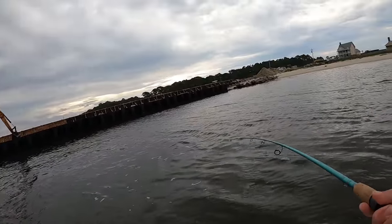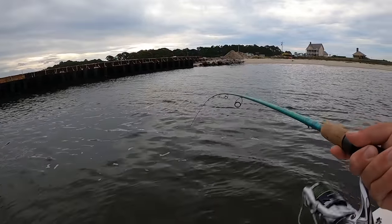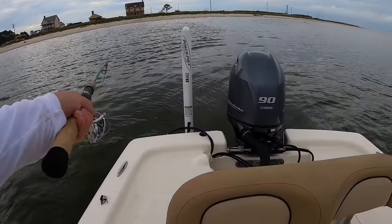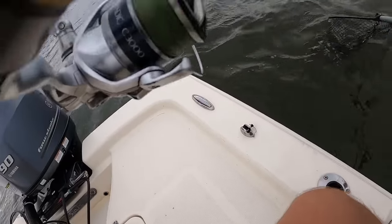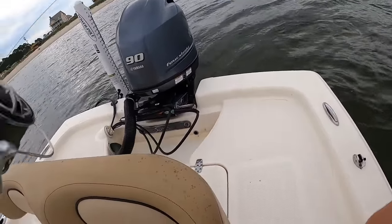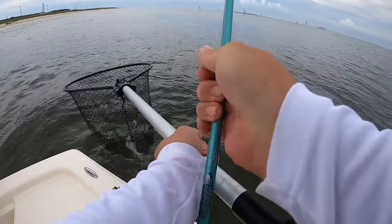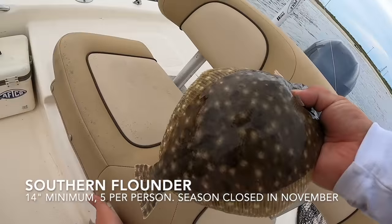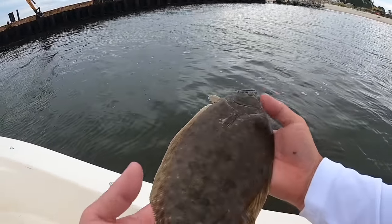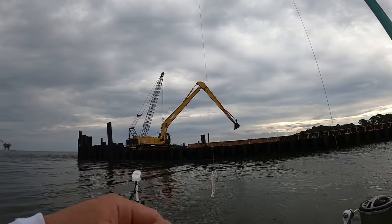Got it! Come on — be a flounder, be a flounder! And it is! You always want to net these head first because they can tail-flop out of the net quick. I don't think he's going to keep — they have to be 14 inches. I doubt he'll keep. What a nice fish though — he freaking choked it! I'm going to measure him just to see. 13 inches — you got to go back, buddy. Maybe we can get a doormat today.